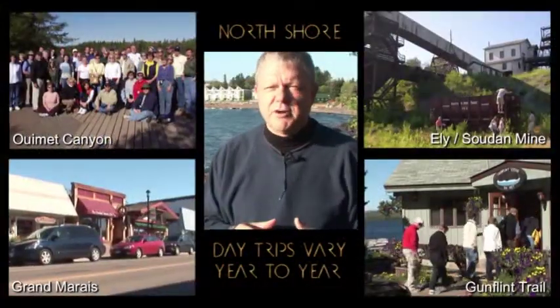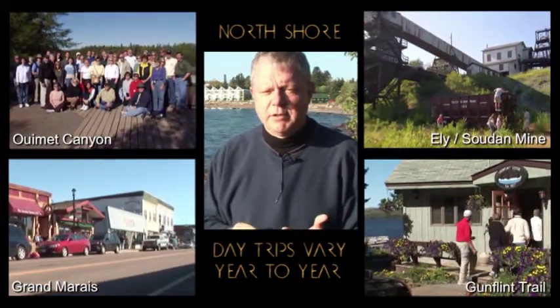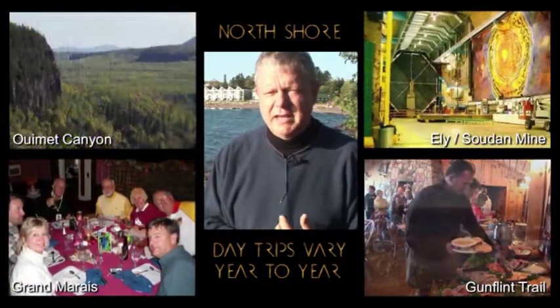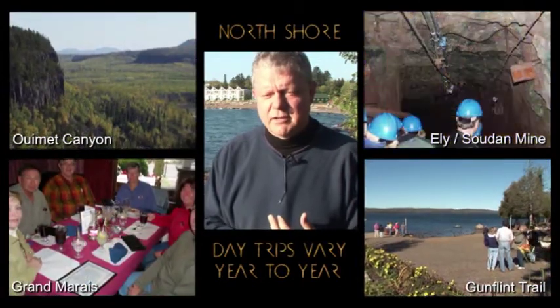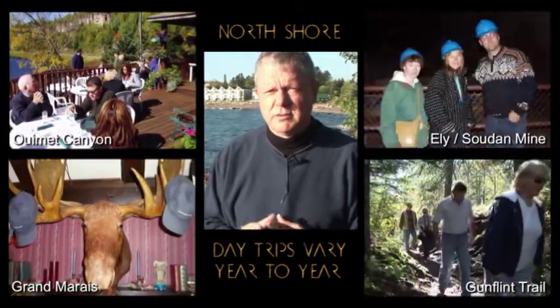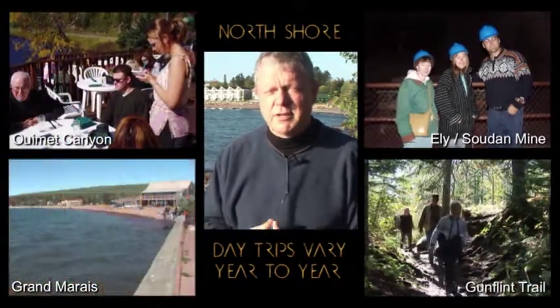In the afternoon we have five places we go on the trip. We go up to Canada to Wiemick Canyon, which is a huge gorge that's 500 feet deep. We'll go up to Grand Marais and eat at the Birch Terrace, which is awesome. The restaurant on the Wiemick Canyon trip is Karen's Country Corner — she makes everything from the dinner rolls to everything you eat with fresh local ingredients, and it's really quite good.